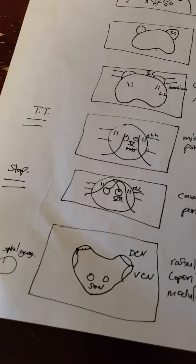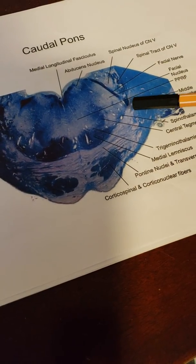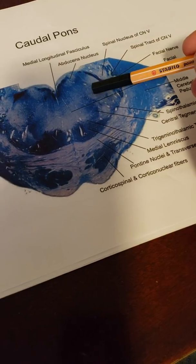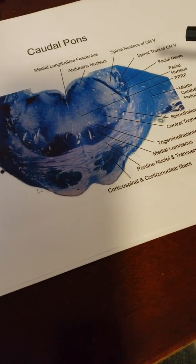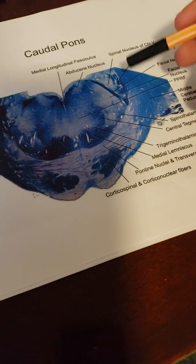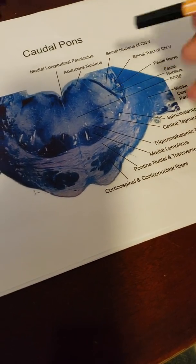Moving up into the caudal pons, we need to find the nucleus of seven — the facial nerve nucleus. Remember, the facial nerve wraps around the abducens before moving forward, so our facial colliculus is out here. Also in the pons, we need to know our lateral lemniscus, which is the track all these paths will travel through. Our medial lemniscus is this large structure here; the lateral lemniscus is more lateral.